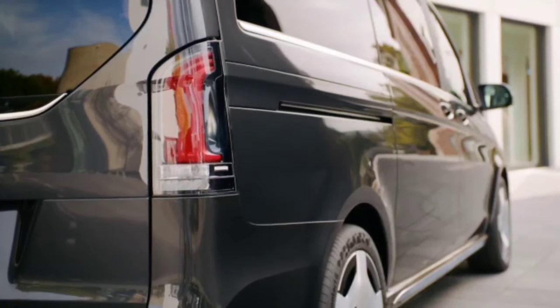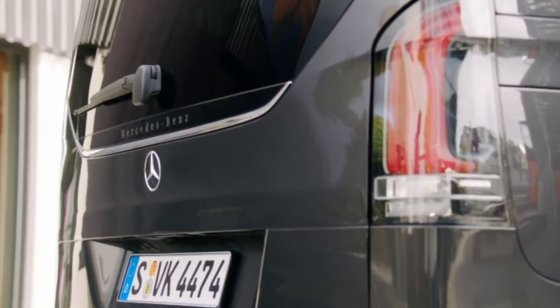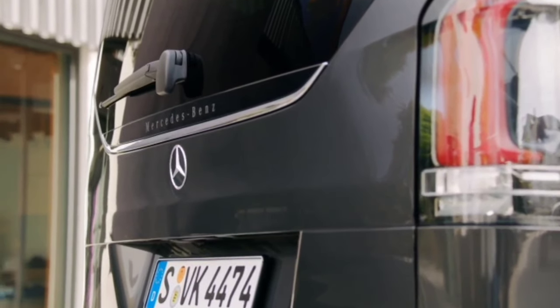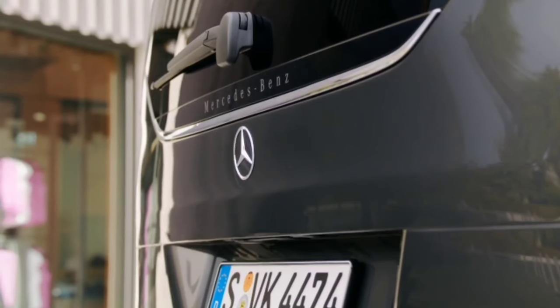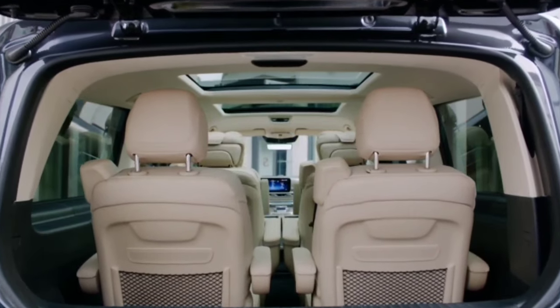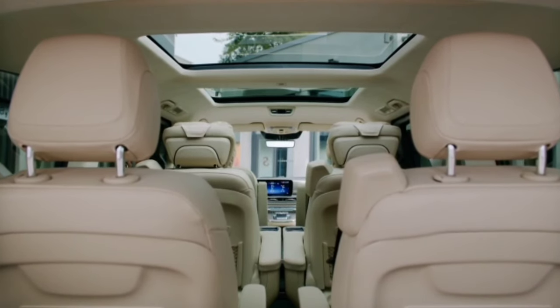Go for one of the V-Class models or the EQV and you get chrome trim with Mercedes-Benz lettering. Rounding off the changes on the outside are five new paint colors and several aero-optimized alloy wheels in 17, 18, and 19-inch sizes.